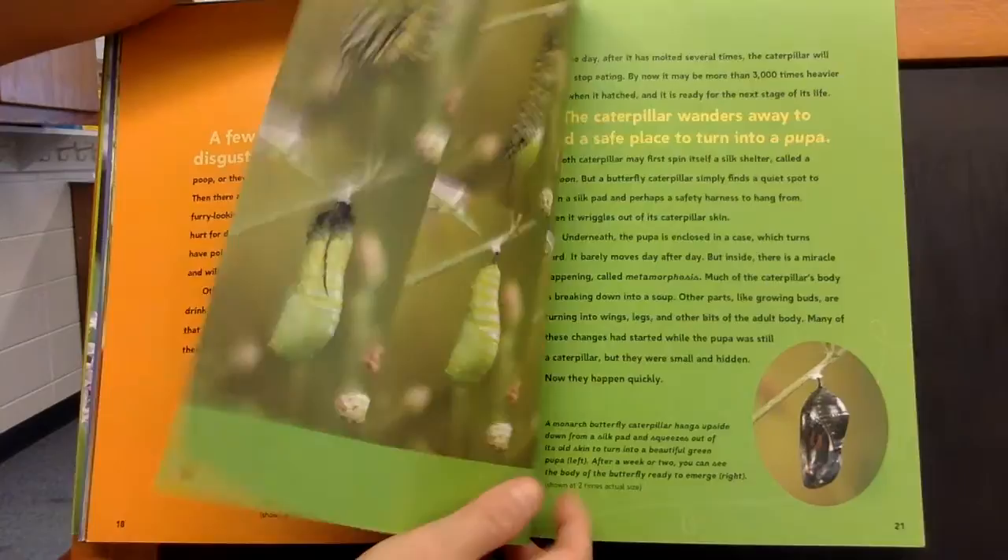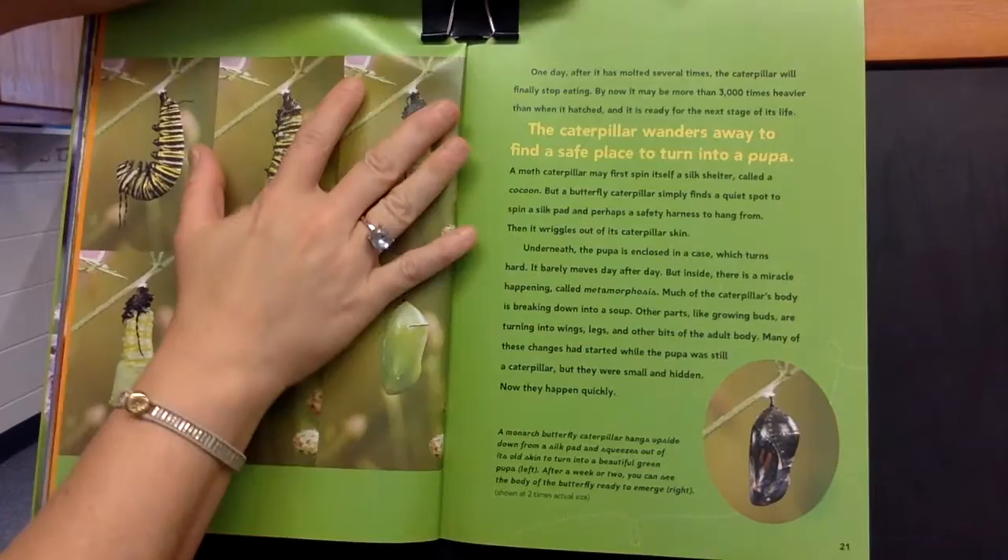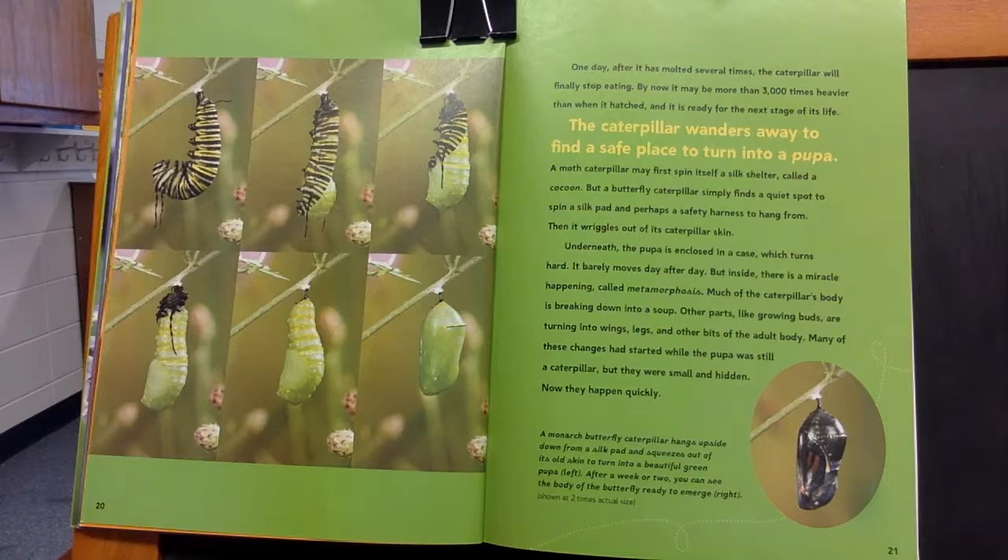One day, after it has molted several times, the caterpillar will finally stop eating. By now, it may be more than 3,000 times heavier than when it hatched. And it is all ready for the next stage of its life. The caterpillar wanders away to find a safe place to turn into a pupa.